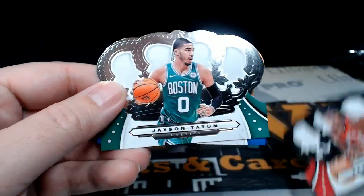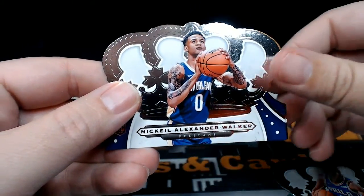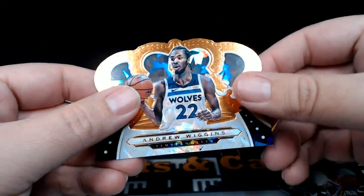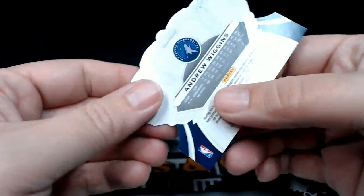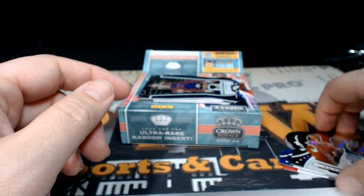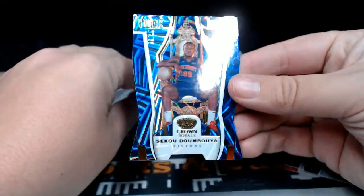Pascal Siakam, Jason Tatum, Josh Richardson, Nickeil Alexander-Walker, Andrew Wiggins — with the sparkly parallel. I don't know what they call that, a gem parallel maybe.